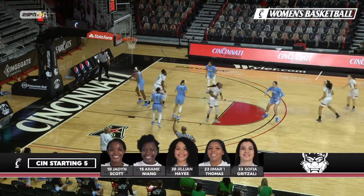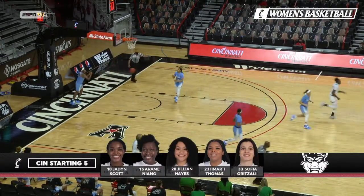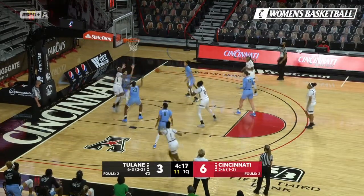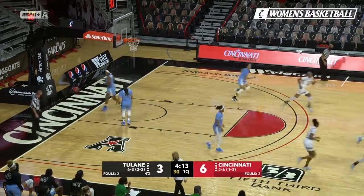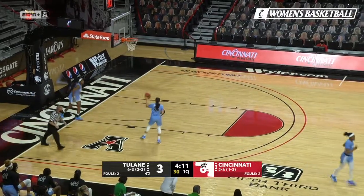Three from Jillian Hayes rattles in as she got the kind roll off the rim. Over to Jada Scott, now in for Cincinnati. That's a good baseline drive, nice pass, nice finish by Aram Niang. Jada Scott to Niang.